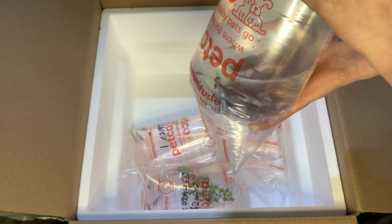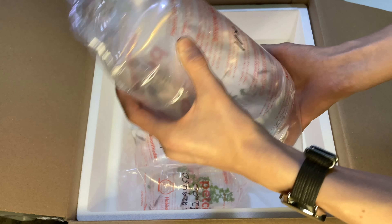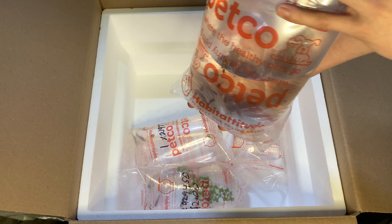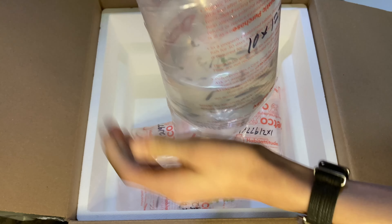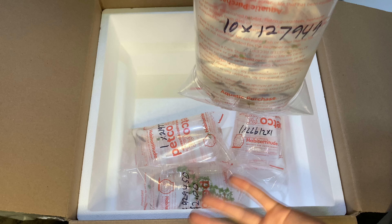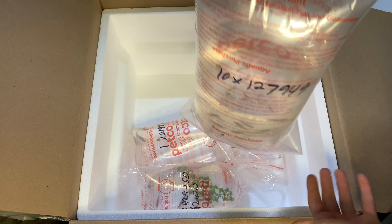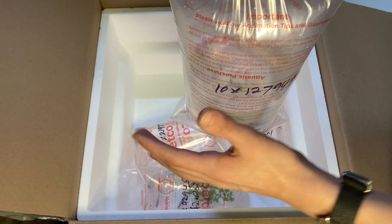We got a classic school of 10 neon tetras to go in the 10-gallon. Those will be our main schooling fish. These are just such a classic in the hobby. I don't have any in the fish room at the moment, so I'm definitely super excited to get a nice little school of these. They are really common — a lot of people don't get them because so many other people have them — but there's a reason why they've been in the hobby so long: they just look really nice.